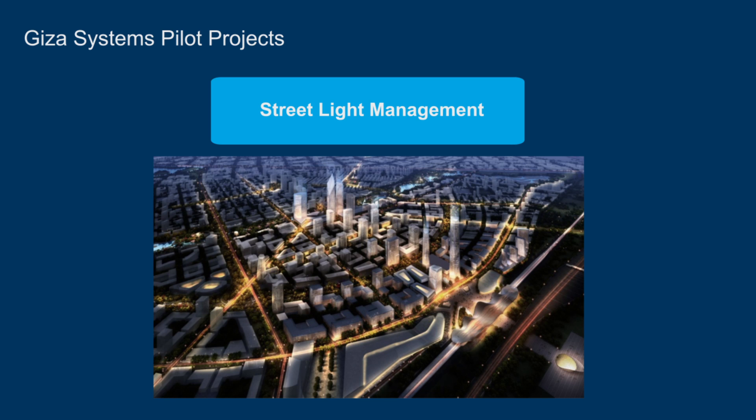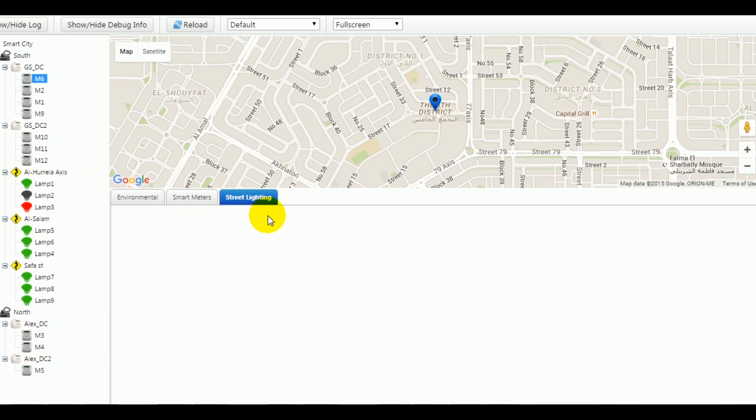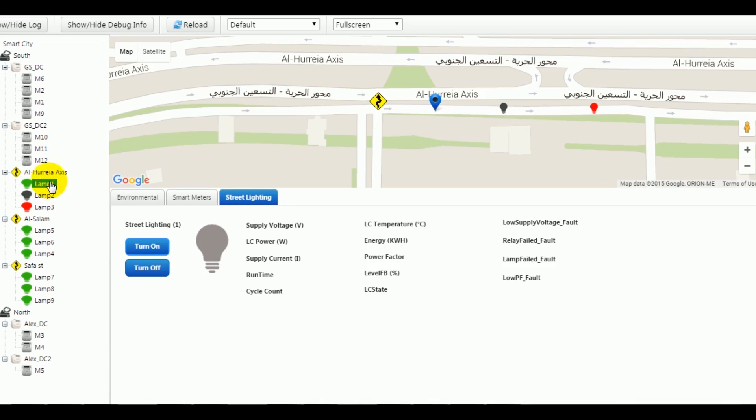Streetlight Management. The interface enables the user to select specific streetlights and have them pinpointed on the map to show their location and status. The user can control the streetlights and obtain data parameters such as supply voltage, power, supply current, runtime, cycle count, temperature, energy power level, etc.